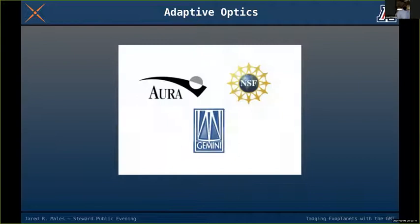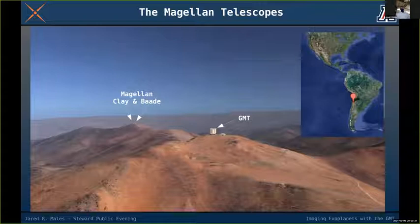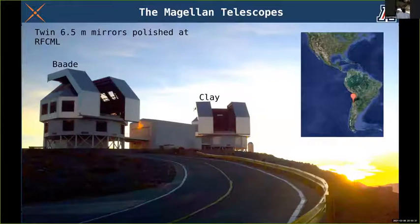Returning to the observatory in Chile, you can see the future home of the GMT, and in the background are the Magellan Clay and Baade telescopes — those actually exist. Astronomers at the University of Arizona can apply for time and use those telescopes. They're both 6.5-meter, 21-foot mirrors made here at the University of Arizona.